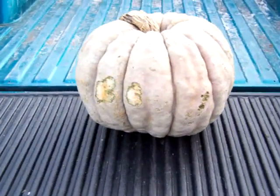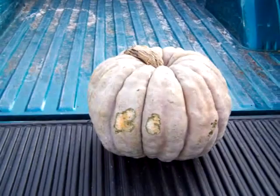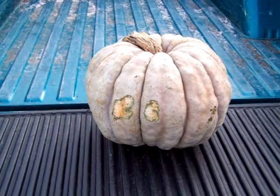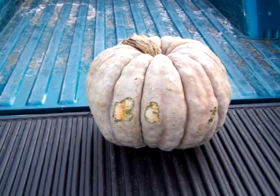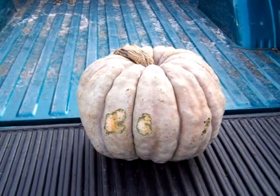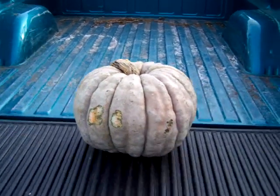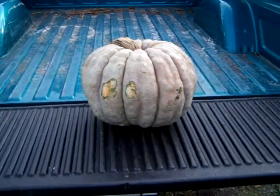This one I call the deal of the day. I went to Home Depot to get some veggies to plant and found this in the parking lot. No one would claim it and they said I could have it.